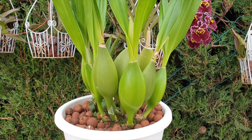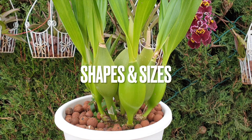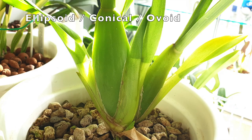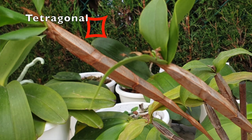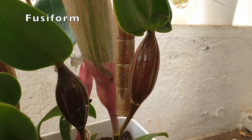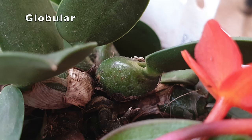My fascination with pseudobulbs is also about their shapes and sizes. You can get circular, ellipsoid or conical, tetragonal, tapered, reverse tapered, fusiform, globular, cylindrical, slender, cane-like as in dendrobiums, and obovoid like an upside-down egg.